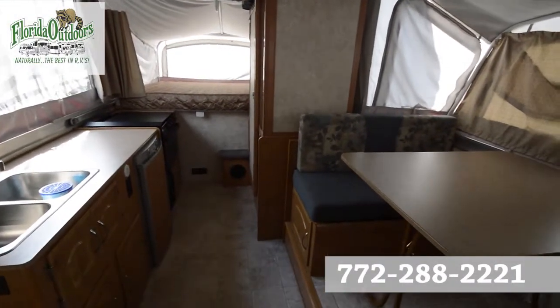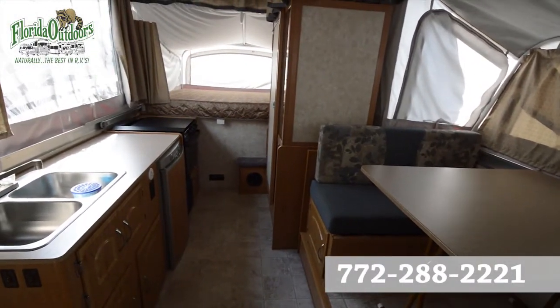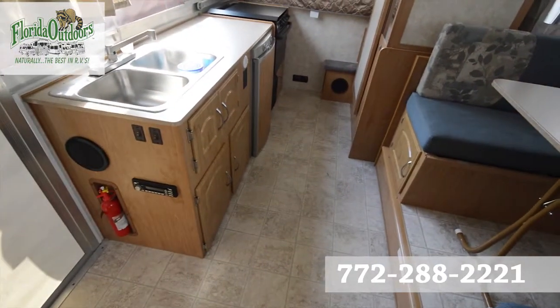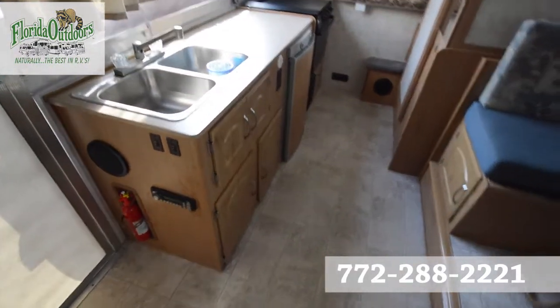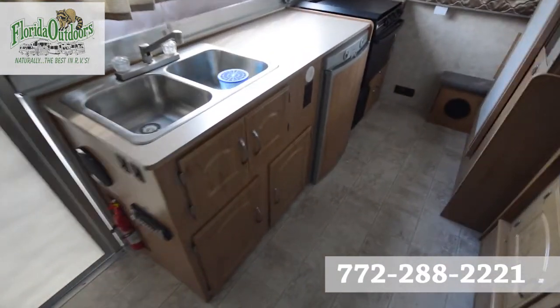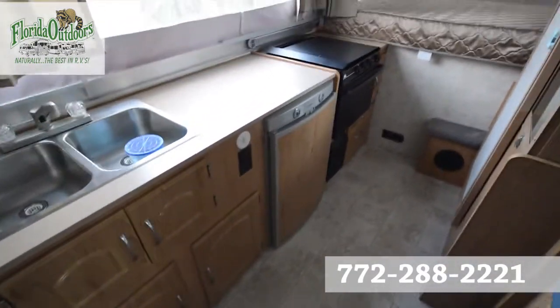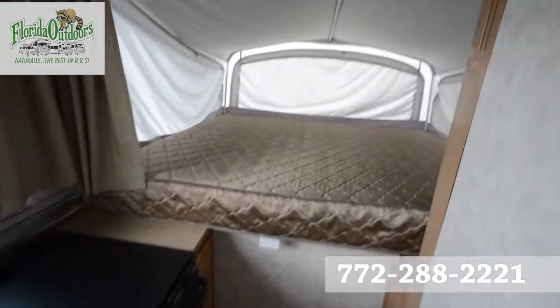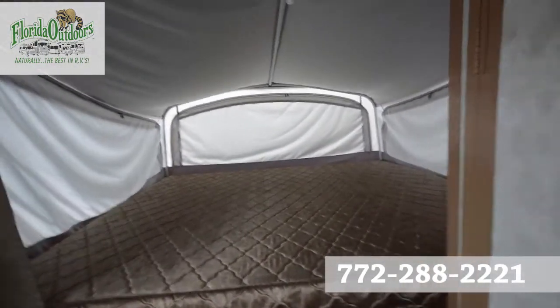Hey guys, Brandon here from Florida Outdoors RV Center, here to show you this Fleetwood Arcadia — a little pop-out that's got a lot packed into it. We have a stainless steel sink, a Dometic refrigerator, and a triple burner stove by Atwood with an oven. Lots of sleeping space here.